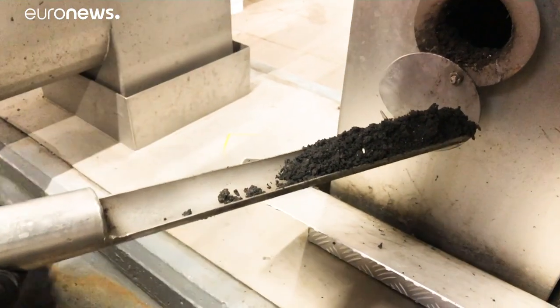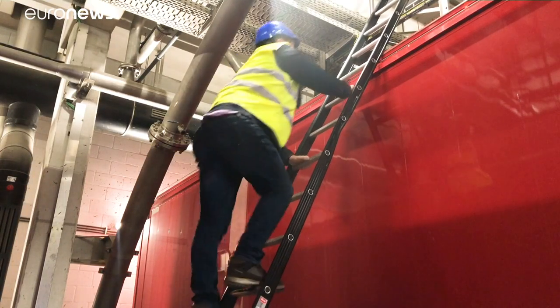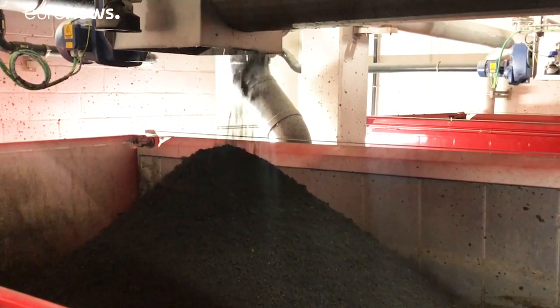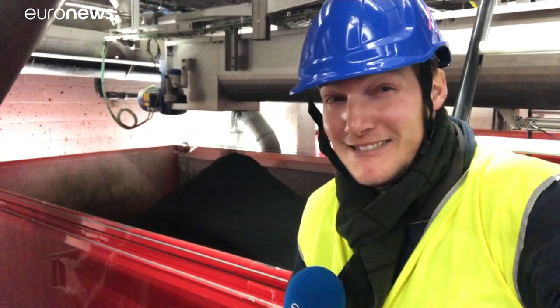Their initial findings are that the dried-out dark brown dust called sludge is the richest. This material behind me that's falling into the container is the sludge — the material that Natasha and her team are interested in. It smells disgusting.